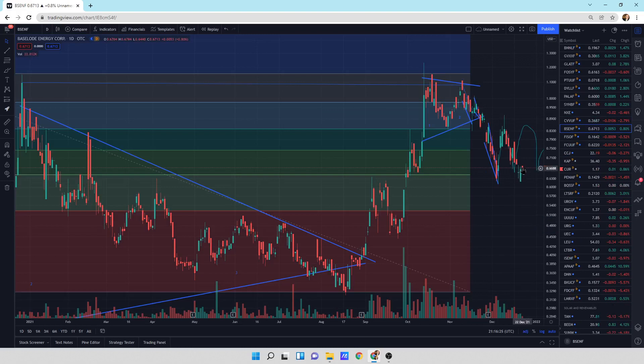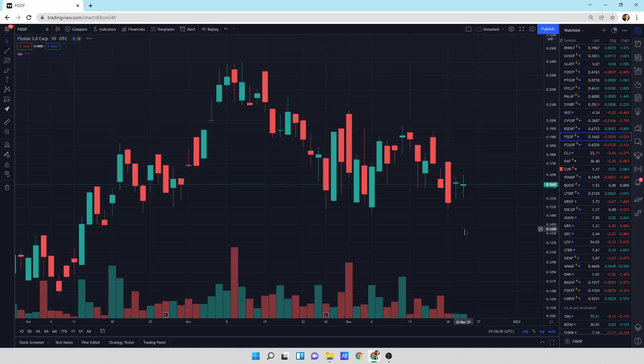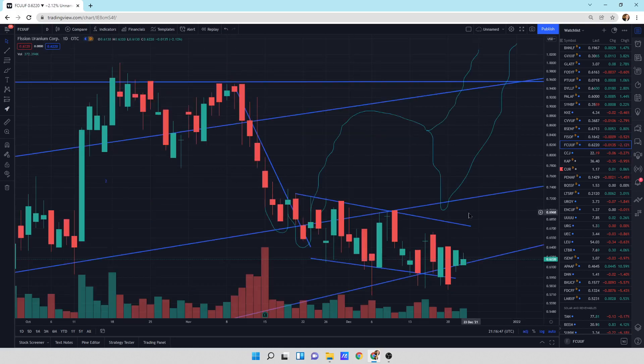This is a bullish engulfing here. What I've got is kind of a bounce here, so maybe we'll see a little bounce — that's just my guess, not that it has to do that. Fission 3.0 — we're doing the chop sideways. Small down day today. Fission Uranium Corp — again, we're just in this little sideways pattern, right at support.